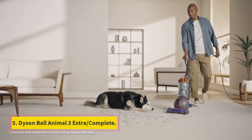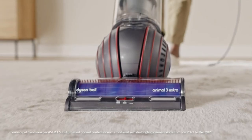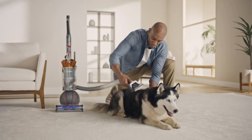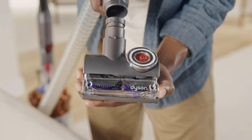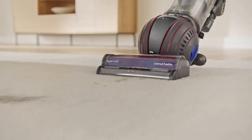Number 5: Dyson Ball Animal 3 Extra/Complete. If you need something with more power and are okay with lugging around a big and heavy appliance, consider the Dyson Ball Animal 3. It's a better option than comparably priced cordless models like the Dyson V12 Detect Slim for longer cleaning sessions, as you won't need to worry about running out of charge midway through. It's also powerful enough to handle various debris types on different surfaces, from bare floors to high-pile carpet.